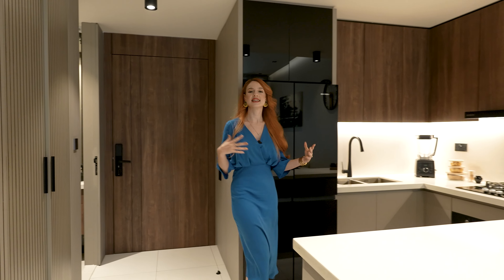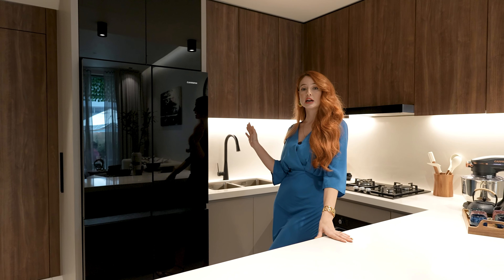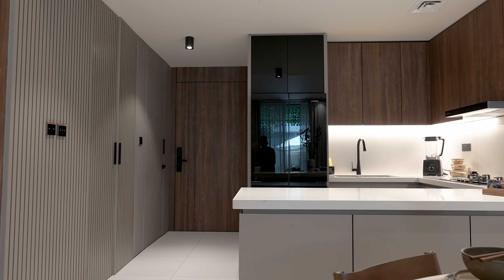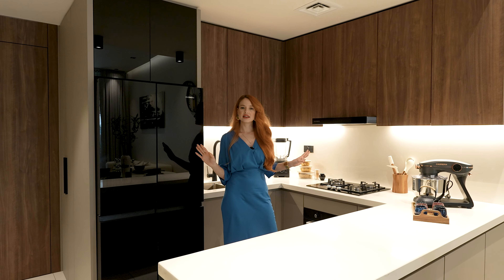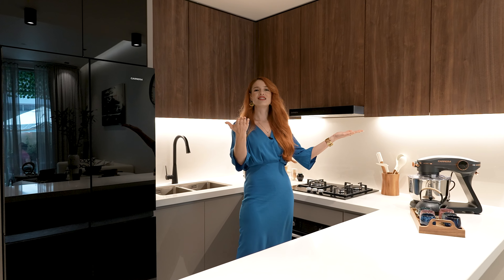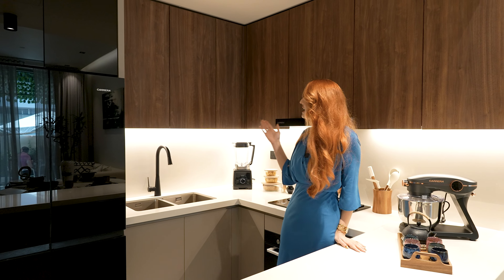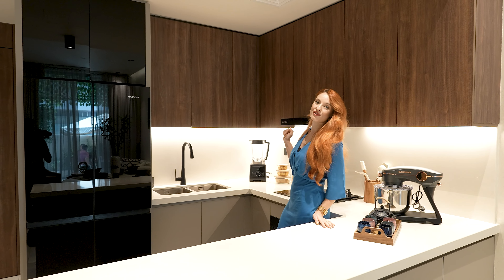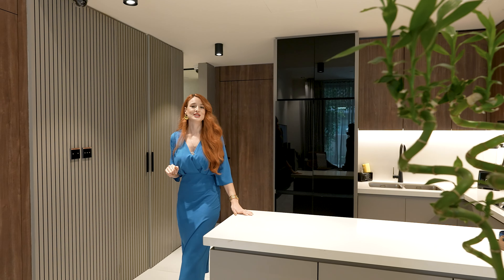If we go to the left, we have this amazing open kitchen. You have all the appliances included — fridge, dishwasher, oven — everything you need in the kitchen, just for you to relax and enjoy. You can entertain your guests as it's an open kitchen, and it has a very beautiful design with wooden details and marble details. Perfect for a cozy home.